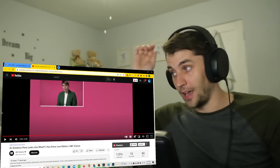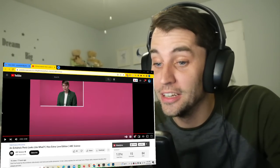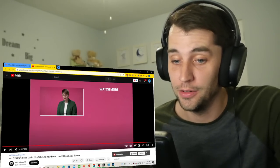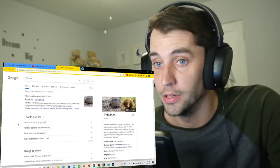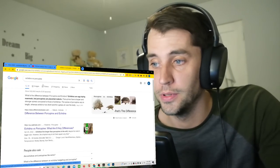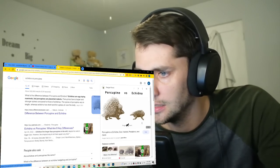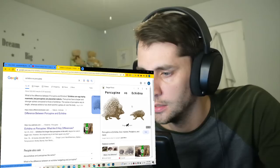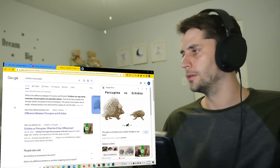Wow. Interesting animals there in Australia — they certainly evolved on an island, secluded, and you can tell. I want to see the difference between this and a porcupine. Oh my gosh, these are tiny. Wow, this thing would demolish this echidna. There you go, that answers that.